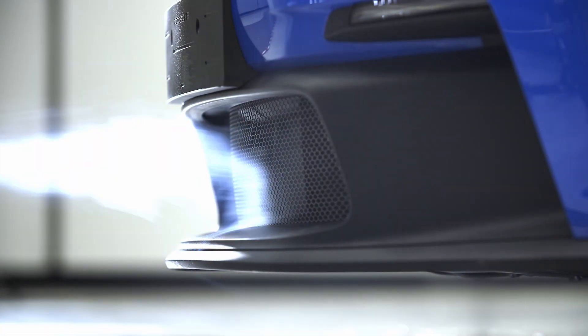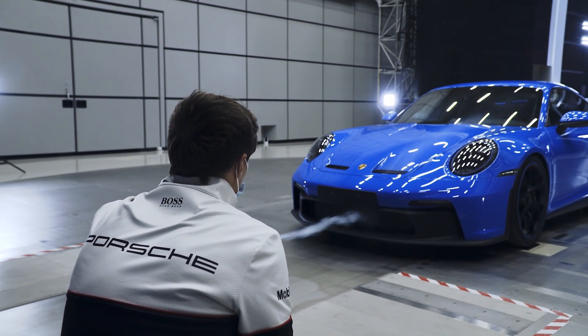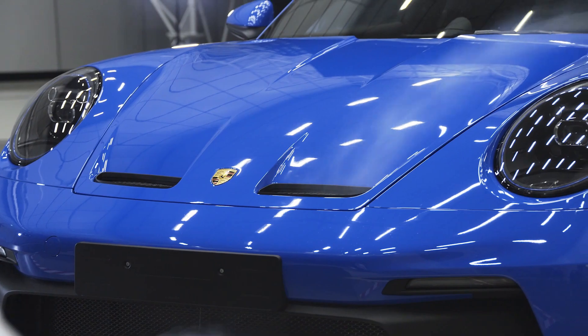For the first time, these cars are coming with an adjustable front diffuser. Its four different settings can regulate downforce at the front. This continues at the rear.